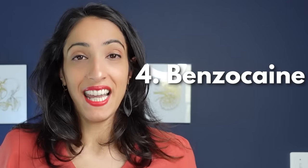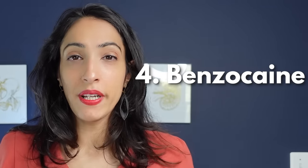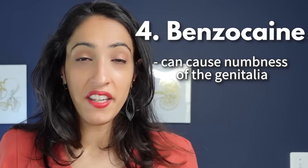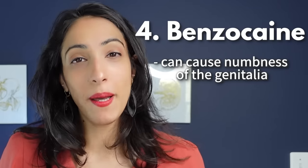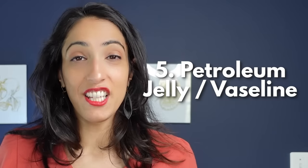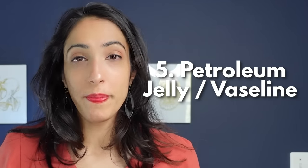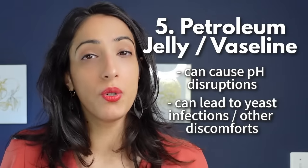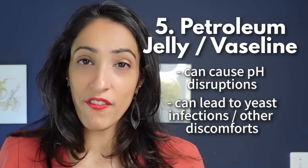Another ingredient to avoid is benzocaine — a numbing agent that will cause numbness of the genitalia, and for some people can cause irritation. For silicone-based lubricants, avoid specific silicones linked to endocrine disruption and even uterine cancer, including cyclomethicone and cyclopentasiloxane. Also, petroleum jelly or Vaseline should not be used for vaginal intercourse because its pH doesn't match vaginal pH, which can cause pH disruption and lead to yeast infections or discomfort.